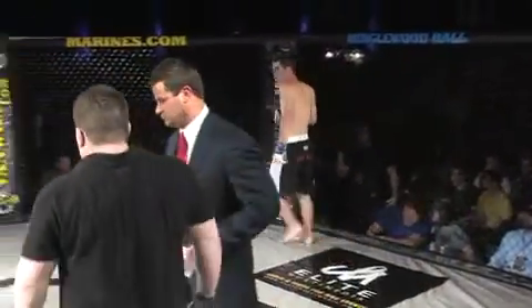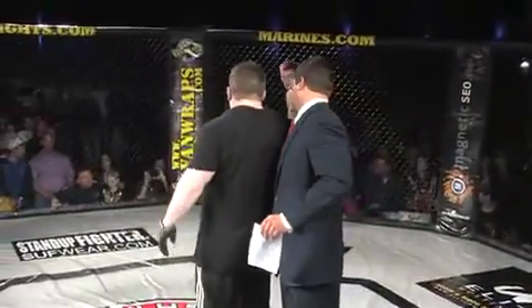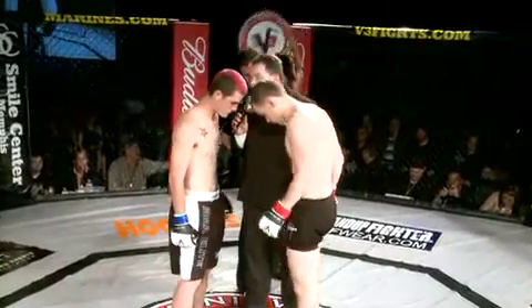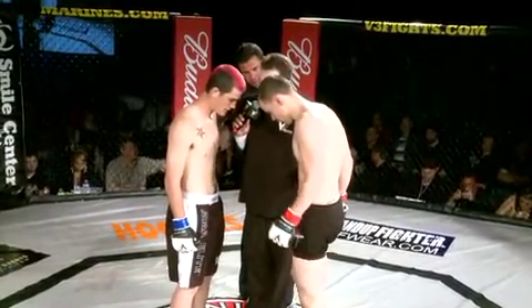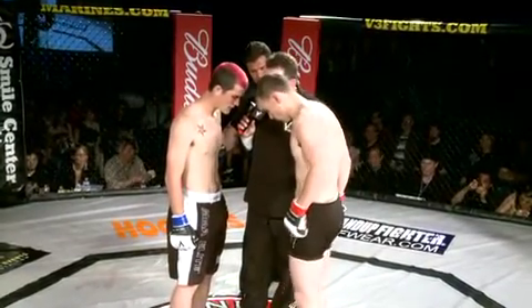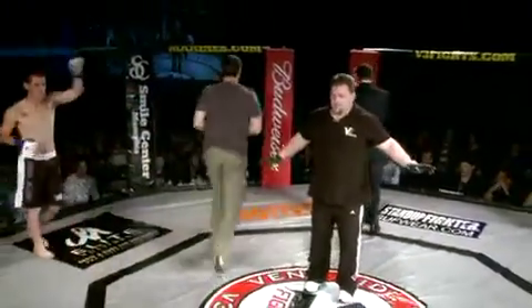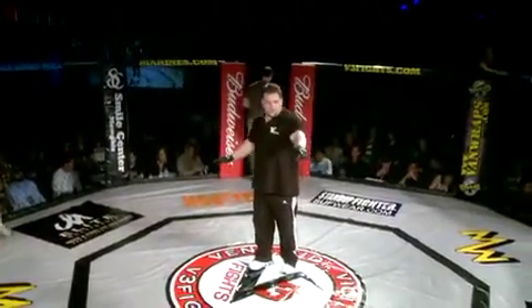The crowd has been worked into a frenzy for this one. Fighters, to the middle — everybody's excited for this fight. You know the rules. Matt Thomas is your referee. Touch them up. Let me hear you, V3 fight fans, let's make some noise!